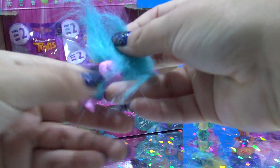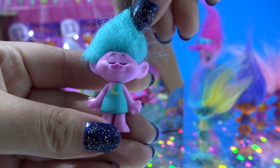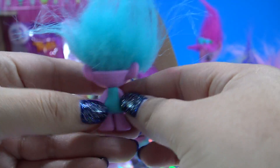Let's see who's hiding in this blind bag. This is the Sleepy One — the little Sleepy Troll. Her dress even has a little moon and her eyes are closed. She looks so peaceful.